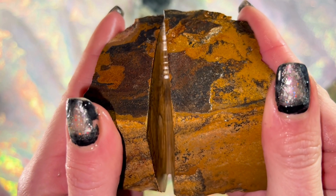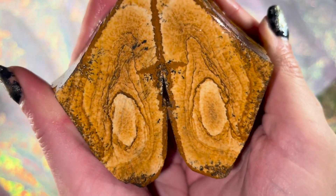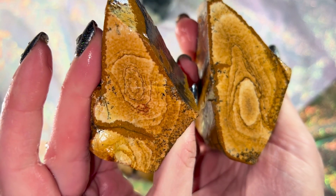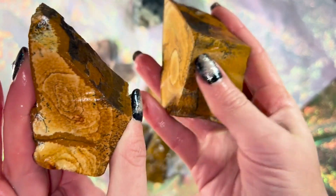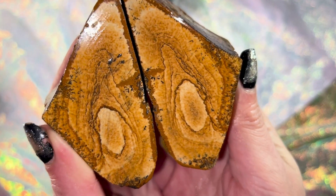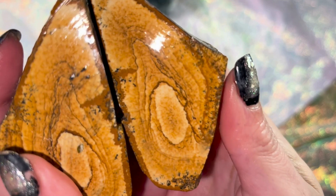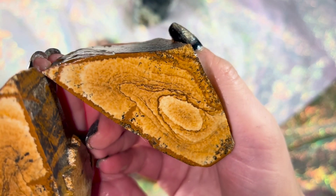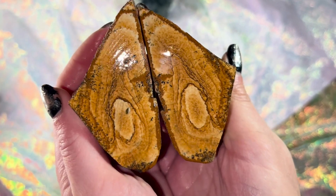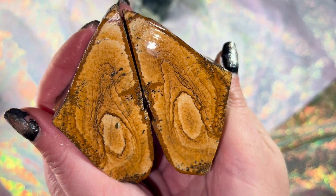I really wanted to see if those tree bark-looking spirals go all the way through. Just a reminder — here's what it looks like on the outside. But it's even prettier on the inside; it really looks like a piece of wood. Really cool. This will make something really pretty. If I just take a picture of that, you would think that was a piece of wood. Very happy I cut this one open.